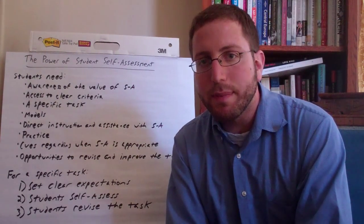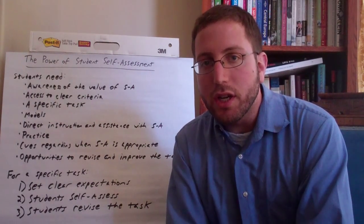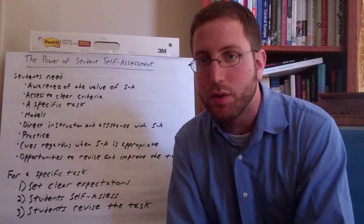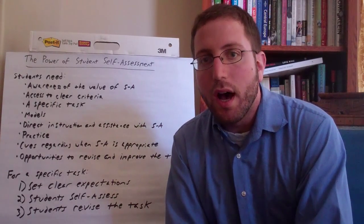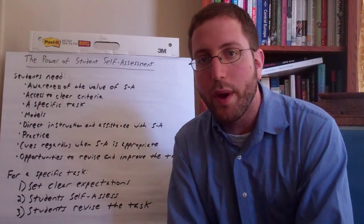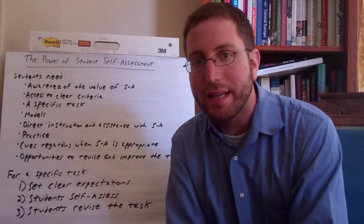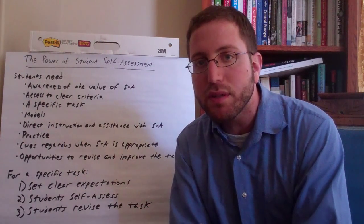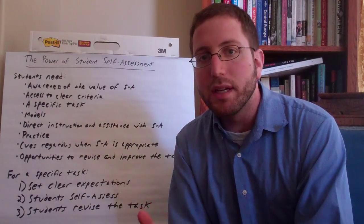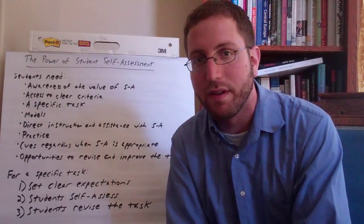Student self-assessment is a powerful strategy for a couple of reasons. One is that, as teachers, we just don't have the time to give as much detailed, consistent feedback to individual students as we'd like to, because we have a lot of students. Second, research shows that student self-assessment can help in two different ways: it can significantly improve student performance on the particular tasks they're self-assessing, and it can help students build self-regulation skills and the ability to become an independent, self-monitoring learner.